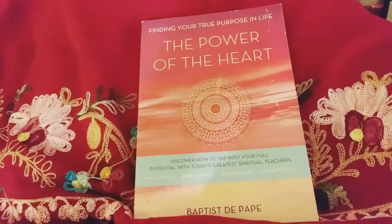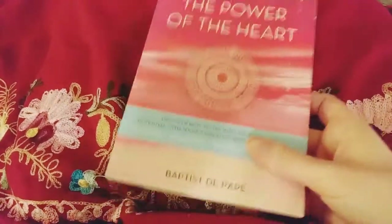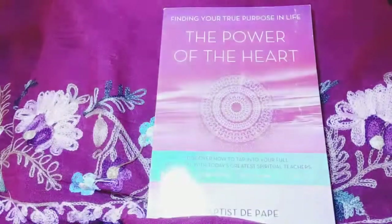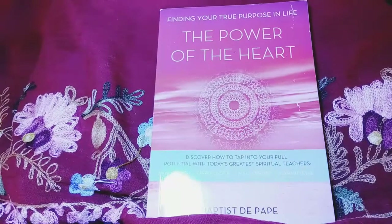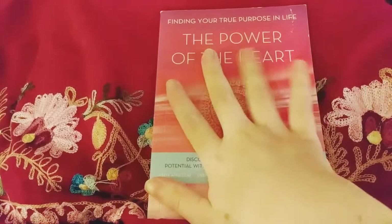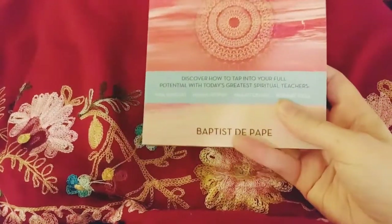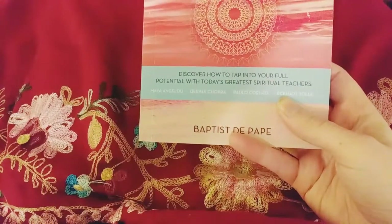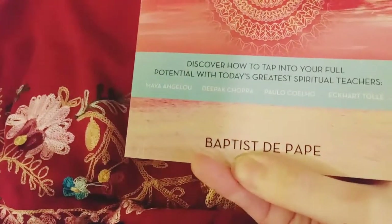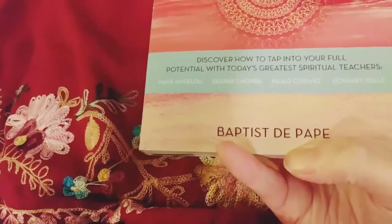I'm experimenting with my filming light — without the extra light the red of the scarf looks completely different, and the light really bleaches things out. Since it's also a meditative book, we can be a little darker. The book is 'The Power of the Heart: Finding Your True Purpose in Life.' I was really excited about this — discover how to tap into your full potential with today's greatest spiritual teachers.